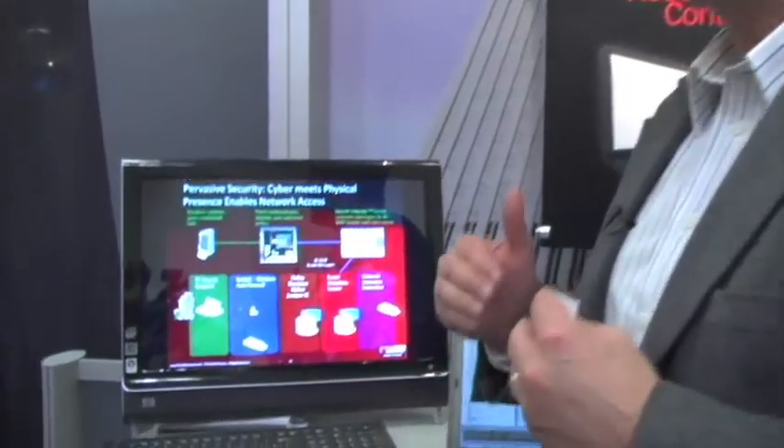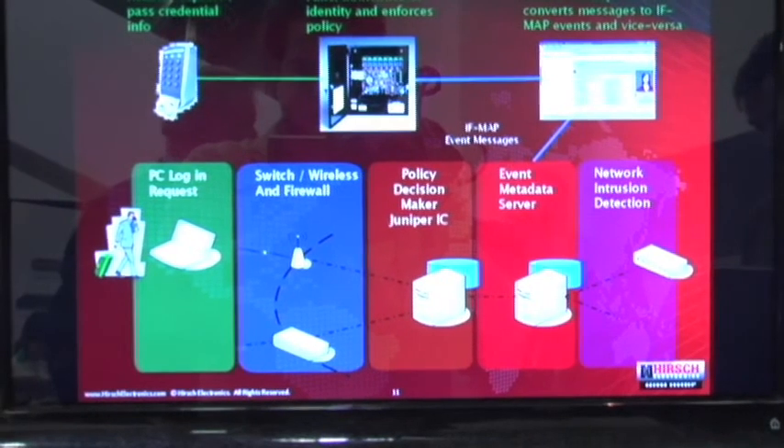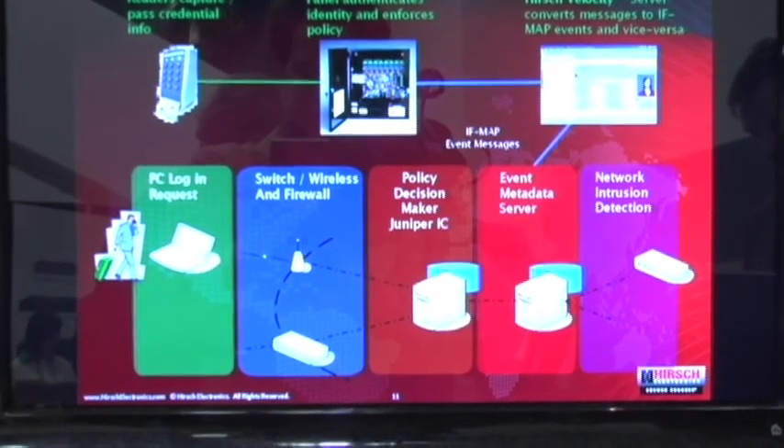As you can see here, the PACE Gateway ties physical events and makes them triggers for network responses. And conversely, we can take a network event and now trigger a physical system response with it.